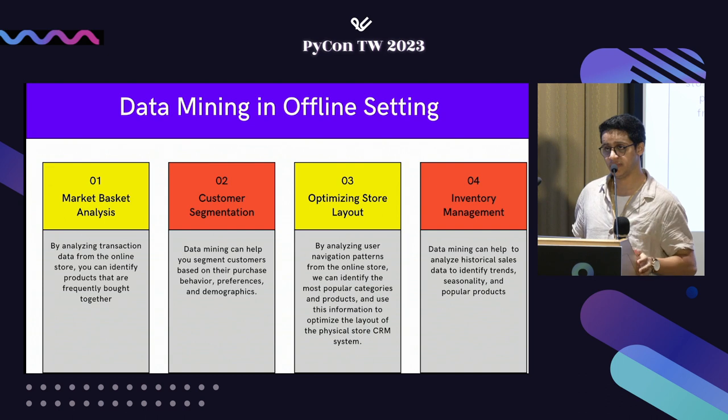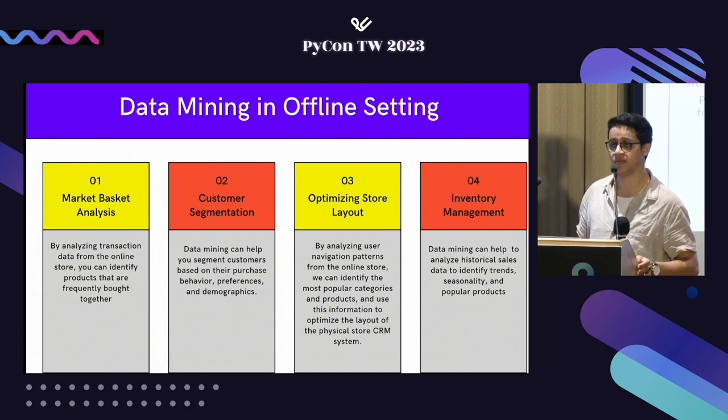The last aspect is inventory management, which addresses stock-outs by analyzing historical data and customer feedback for trends. For example, during Christmas season there will be a boom in sales that you might not be stocked for. This helps you predict what stock levels will be needed for the next Christmas season in your store.